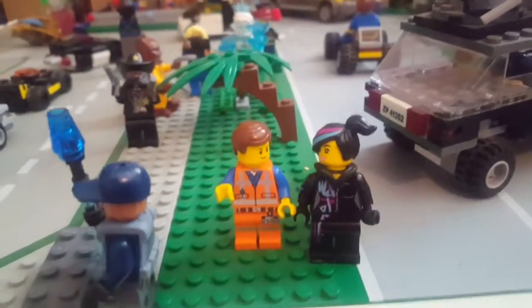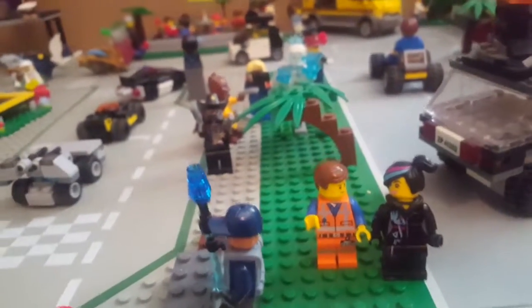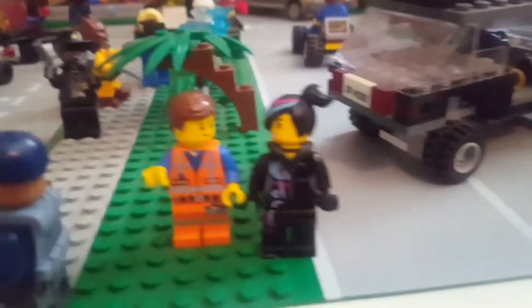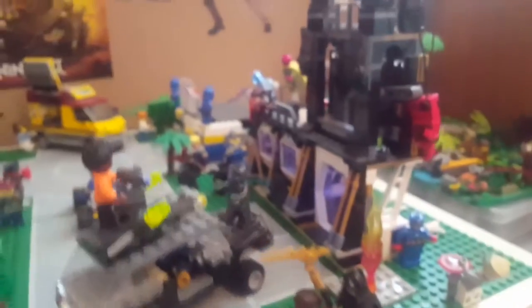Here's Emma and Wildstyle. I finally saw the LEGO Movie 2 for the first time a few months ago — or last month actually — and I thought it was really good. But I don't have any of those sets, though I think I'll probably get them someday.